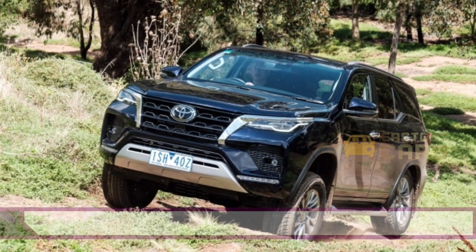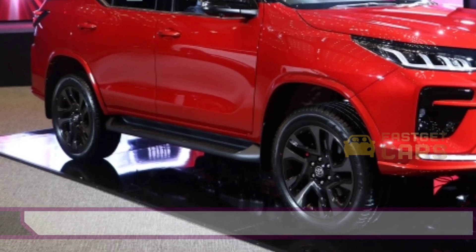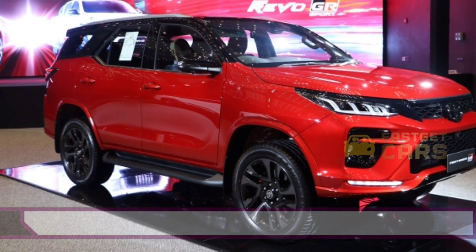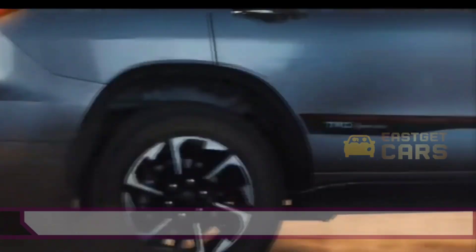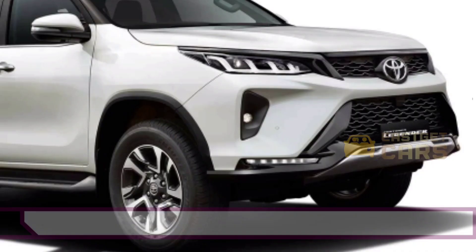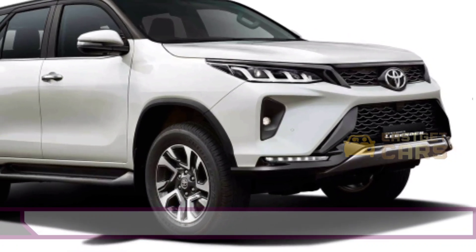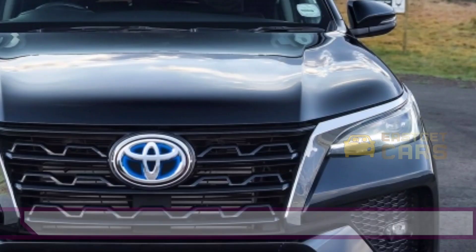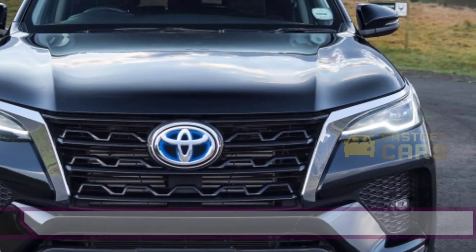The Toyota Fortuner received a makeover that included new LED projector headlights and a new grille that is bigger than previously but has significantly less chrome than the previous generation. The most noticeable changes on the 2021 Fortuner are the revised bumper, which has deep fog light housings and huge air dams. The 18-inch alloy wheels get a new design as well as thinner LED taillights at the back.